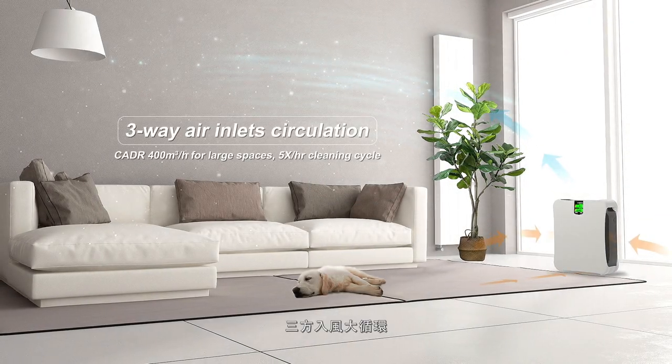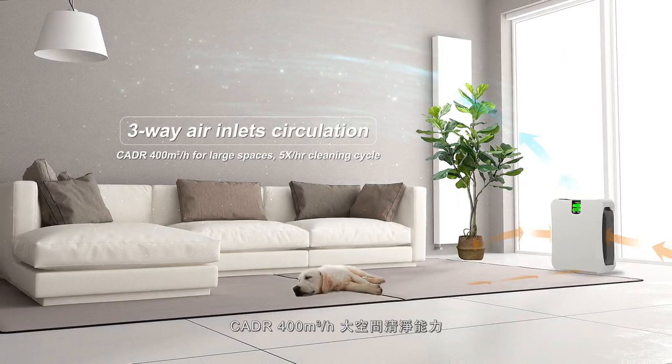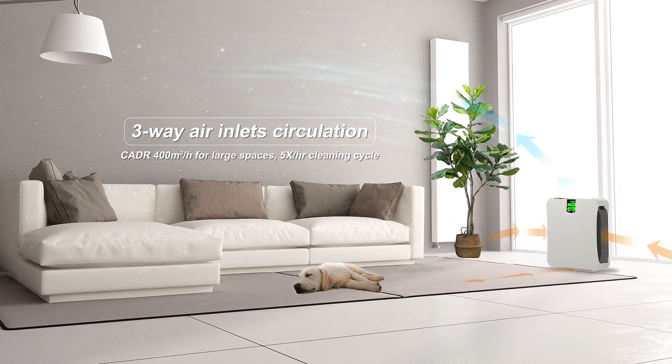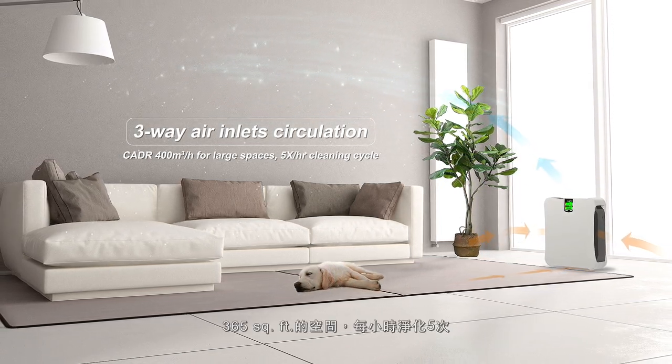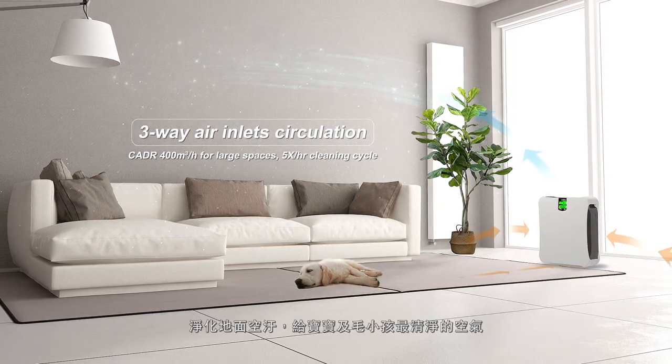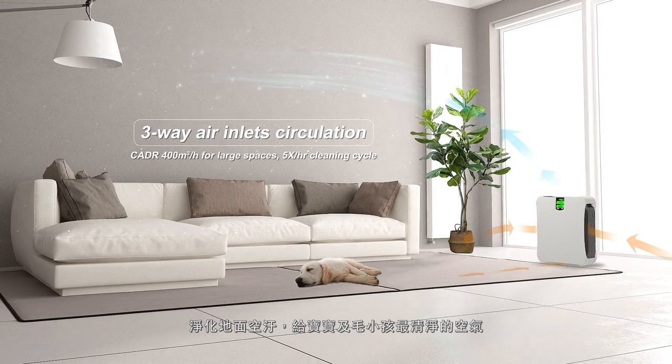Three-way air inlet circulation. CADR of 400 cubic meters per hour for large space cleaning capacity — five air changes per hour in a 365 square foot room. Purifies the air near the floor for babies and pets, delivering you the cleanest air.